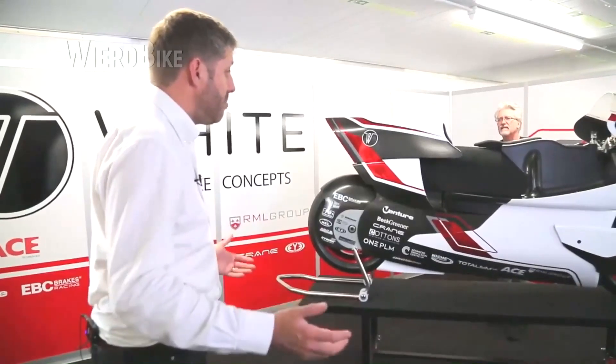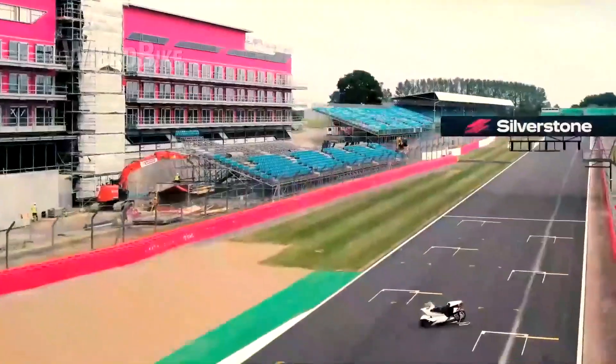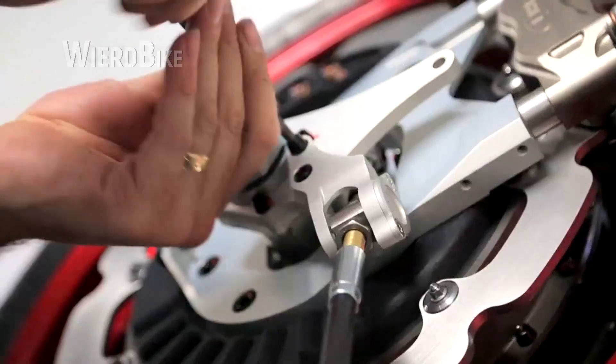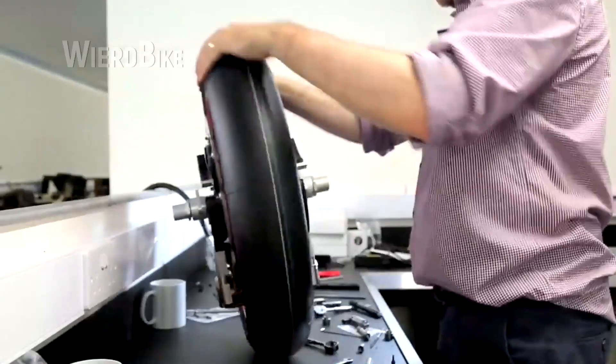"We have created the most aerodynamically efficient motorcycle in the world," says White. "If this is proven, the best way to do it is to go as fast as possible. We will set a world land speed record. The goal is 402 km/h — a record for a semi-streamlined electric motorcycle." The venue will be the salt flats in Bolivia.